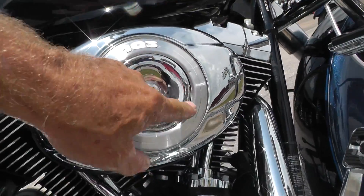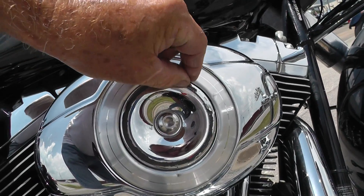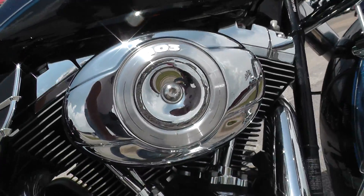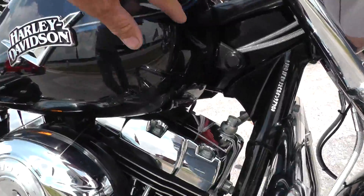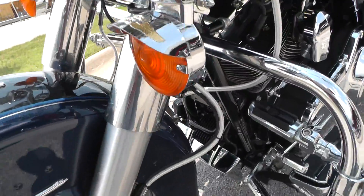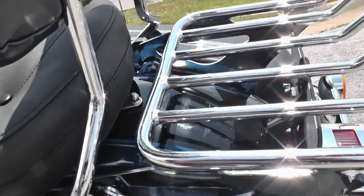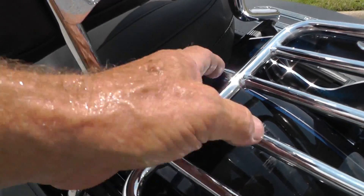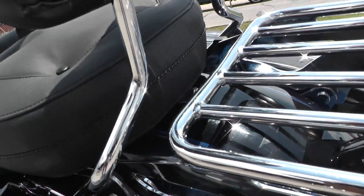It's got these cool heat shields there. I noticed this right here — that's just some kind of adhesive stuff, that'll come right off. But it is a little ding right here on the breather cover. The paint looks really good, I don't see anything else I need to point out. Beautiful motorcycle. There might be just a little light rubbing on there, but I think that will probably come off.